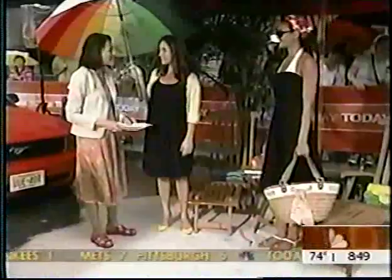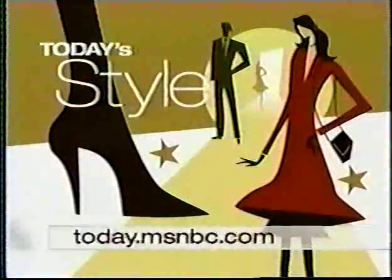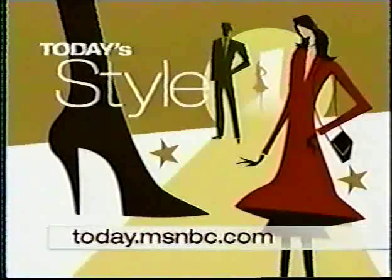Susie, thank you so much for these great ideas from Glamour Magazine. Thank you so much, models, for looking so great, especially in all this rain. We've got more information on these looks — if you want to get that information, you can check them out on our website at today.msnbc.com.